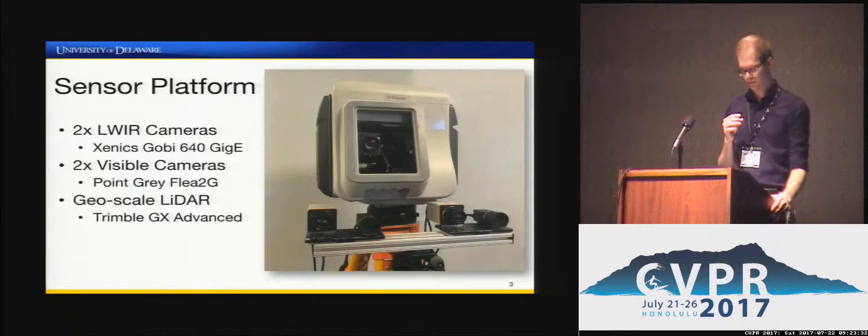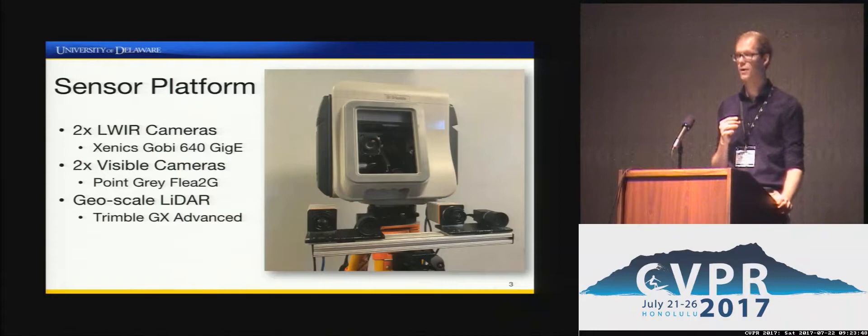In order to capture the data, we needed a standard setup for obtaining all image pairs and ground truth depth in each scene. We used a four-camera setup, all with a common baseline. Two cameras were Xenics Gobi longwave infrared cameras capturing thermal imagery at 640x480 resolution, and two were Point Grey FLEA2G visible-band cameras capturing at 1280x960 resolution. Finally, we obtained ground truth depth data using a high-precision Trimble GX Advanced LIDAR.